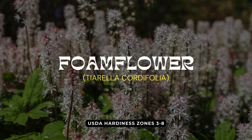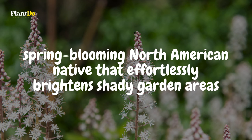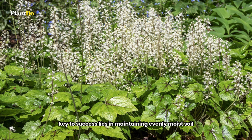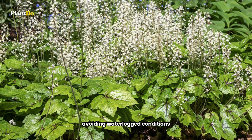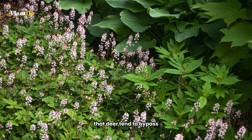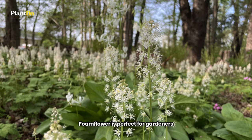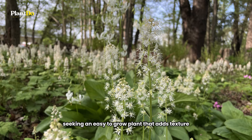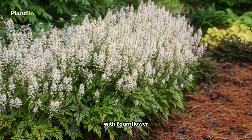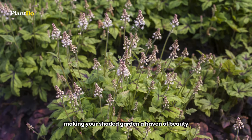Next on our list is the enchanting Foamflower, a spring-blooming North American native that effortlessly brightens shady garden areas. Requiring minimal care, Foamflower's key to success lies in maintaining evenly moist soil, avoiding waterlogged conditions. This charming plant forms lush mounds of foliage that deer tend to bypass, allowing its airy, frothy blooms to flourish undisturbed. Foamflower is perfect for gardeners seeking an easy-to-grow plant that adds texture and a touch of whimsy to shaded spots. With Foamflower, create a serene backdrop that thrives with little fuss, making your shaded garden a haven of beauty.